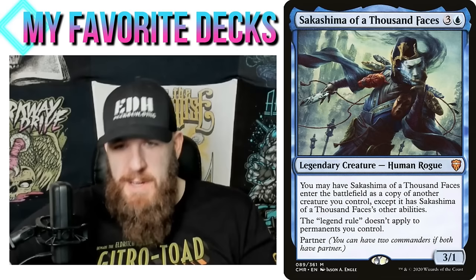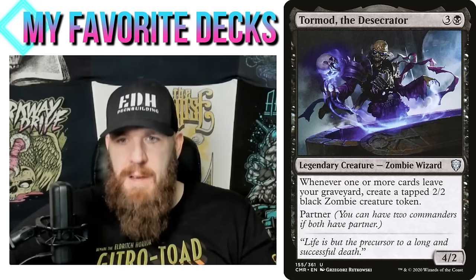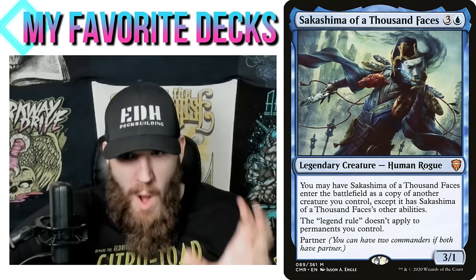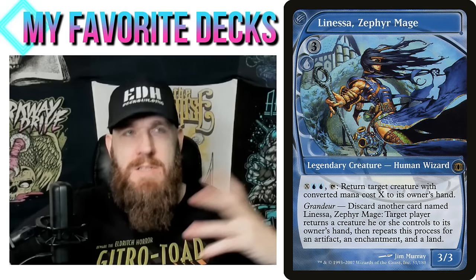Sakashima of a Thousand Faces is one of the commanders for this deck — our commander can do the copying thing, and of course there are a zillion other ways in blue to clone and copy our 'secret commanders.' The legend rule doesn't apply to permanents we control, so it's very easy to create legendary token copies. Tormod the Desecrator was the other partner commander — we needed black, and stuff leaving our graveyard a lot is another thing we'll be doing.